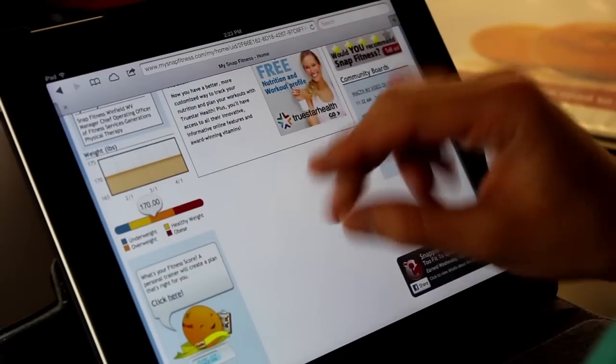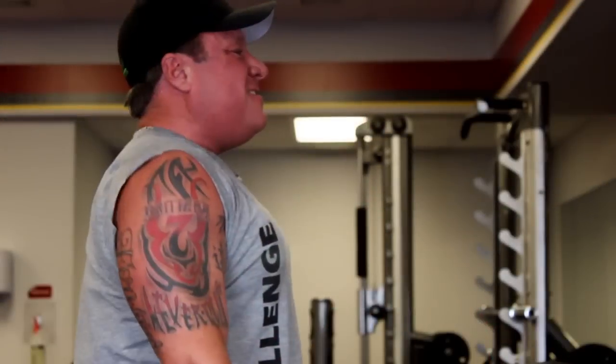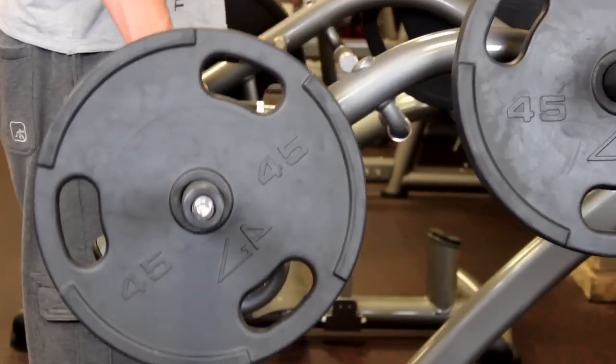The last thing that we give you is what we call your My Snap Fitness account. It's a free online account where you can track your workouts. There's meal plans, workout guides, health tips, and a variety of different information that helps you meet your fitness goals.